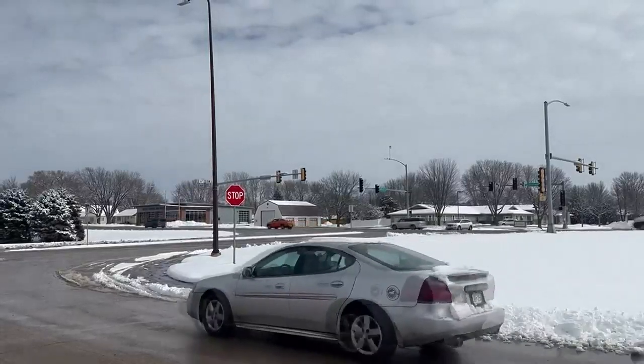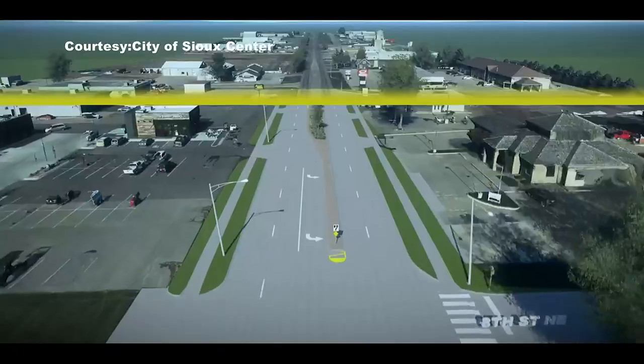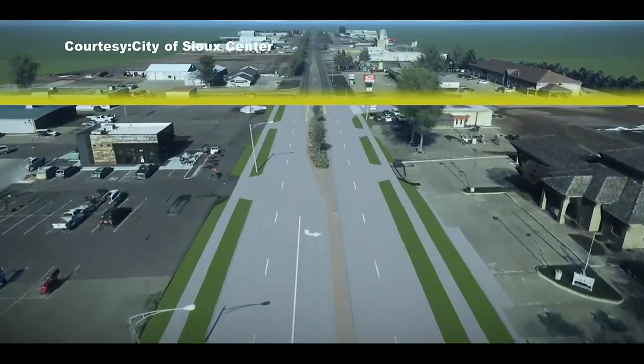The three functions DGR Engineering focused on for the project were safety, function, and aesthetics. We want people to be able to move safely through the corridor, have easier abilities to get on and off the highway from a safety perspective, and help traffic flow better. Flow doesn't necessarily mean speed — we actually want traffic to slow down but move more efficiently.